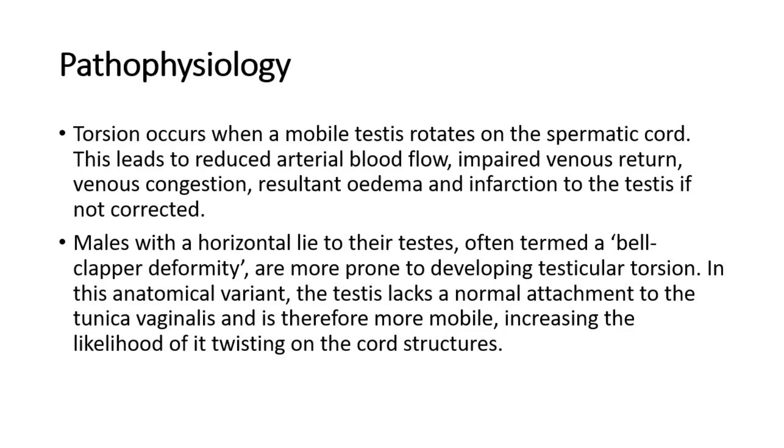Males with a horizontal lie to their testes, often termed a bell clapper deformity, are more prone to developing testicular torsion. In this anatomical variant, the testis lacks a normal attachment to the tunica vaginalis and is therefore more mobile, increasing the likelihood of it twisting on the cord structures.